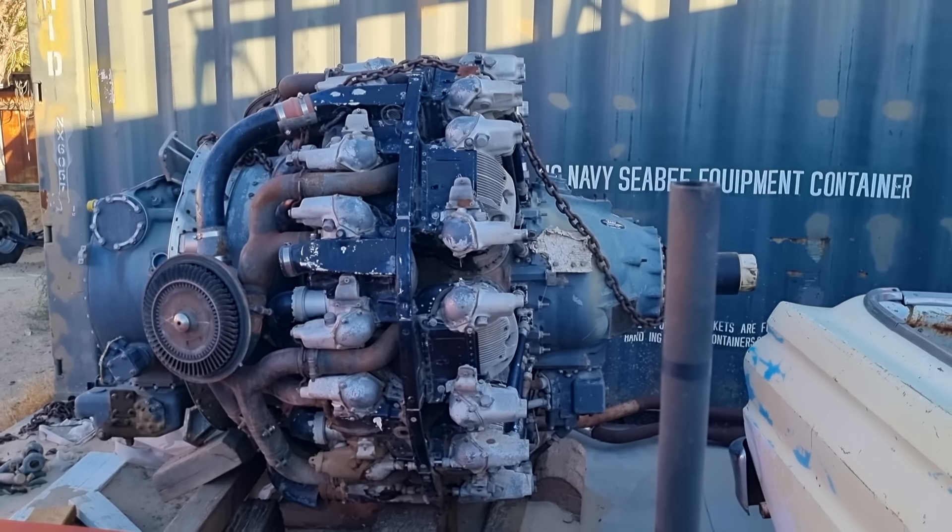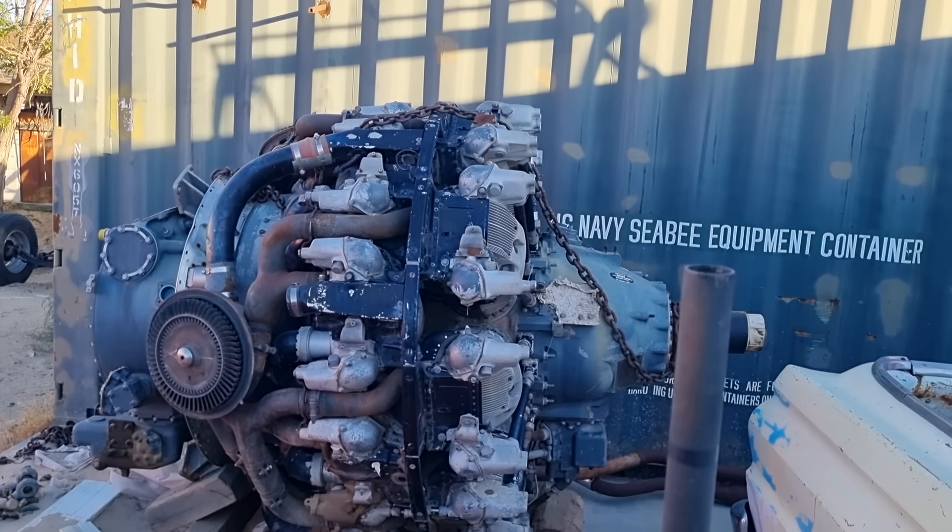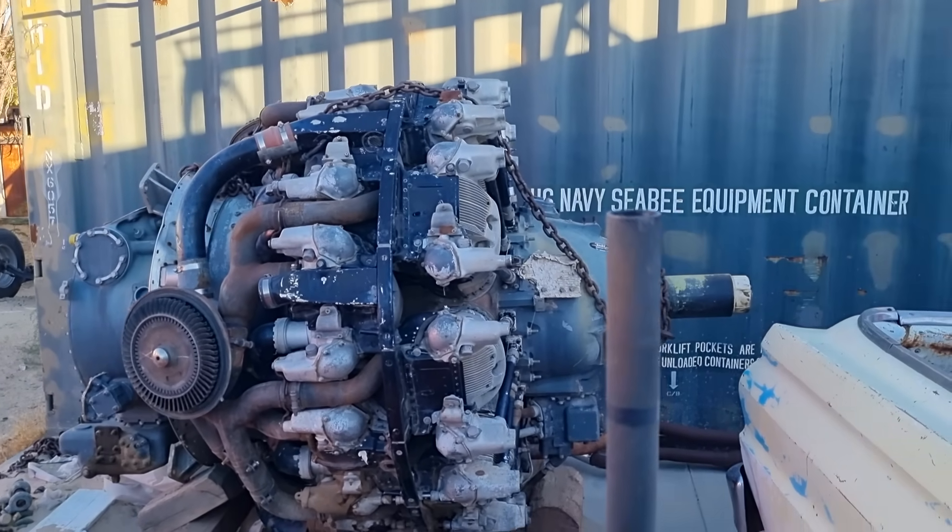We're going to show you this really cool truck I've got parked right next to us, which is really awesome — the full company truck.